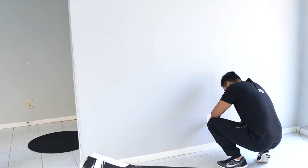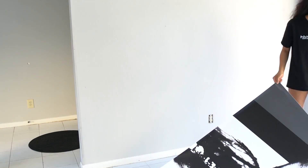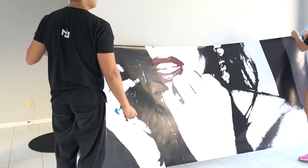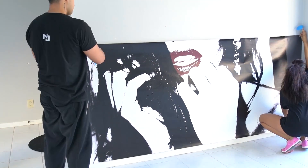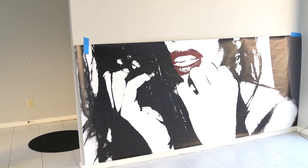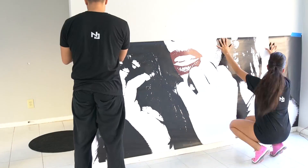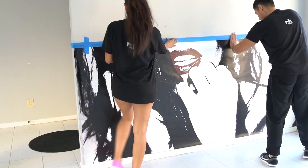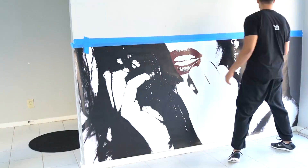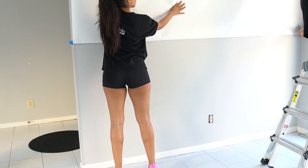Hey guys, it's Neal with Neal G Productions. What we're looking at in this video is adhesive vinyl sticker. Sticker vinyl can be used for any purpose on any type of material — applied on a wall or a flat surface like a glass window. Right here we're using this as a wallpaper for one of our photography studios. This is a photograph I took and vectorized into a graphic design.